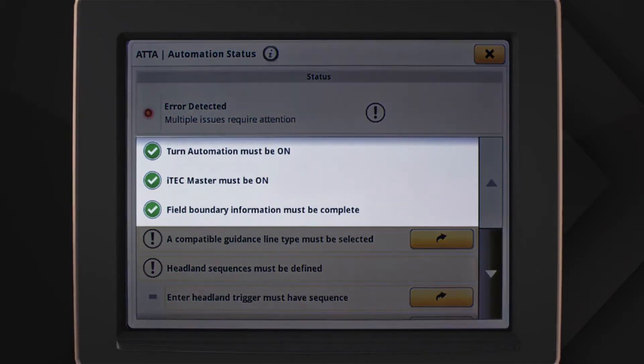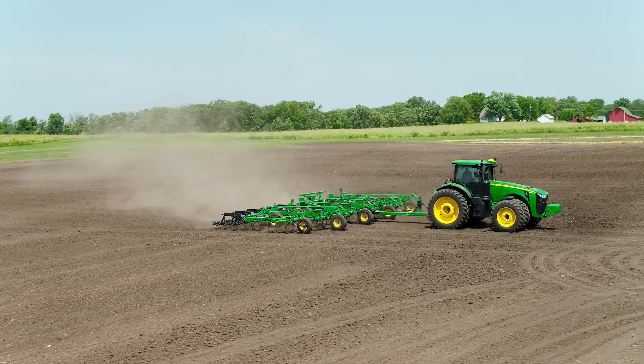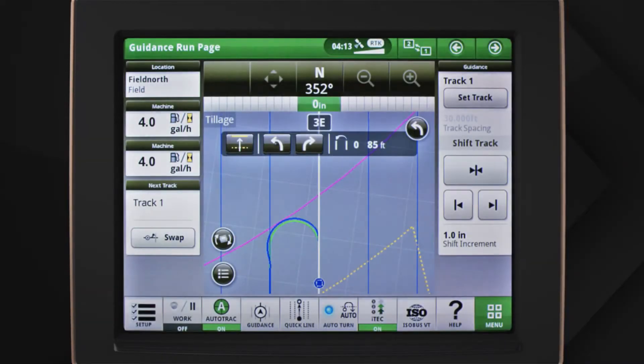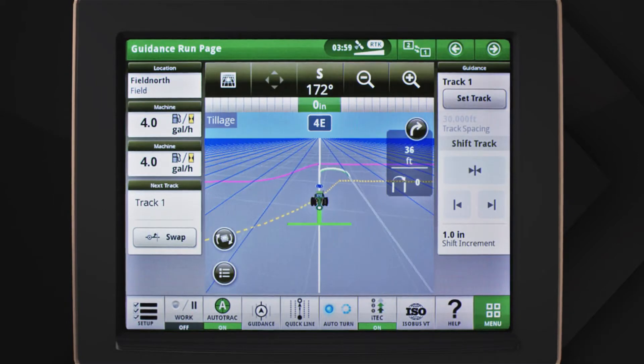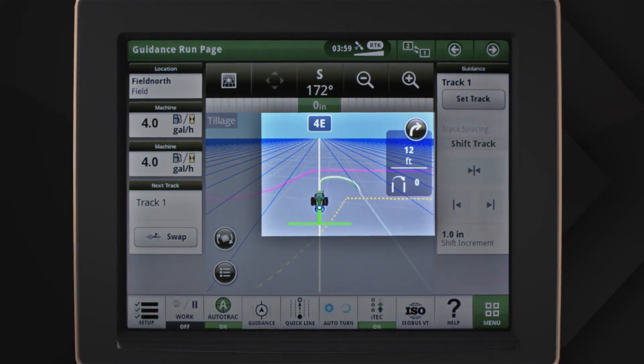This page shows which steps you finished and which ones are left to set up. And after you've started running in the field, it's easy to change turn direction or the number of skips right from the map module. The system even displays a preview of the turn in advance so you can see what will happen.